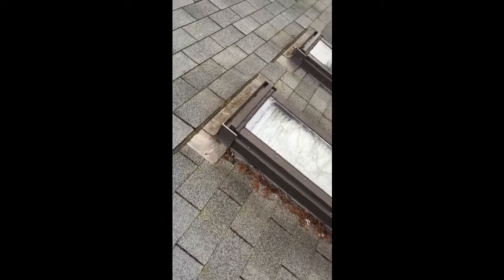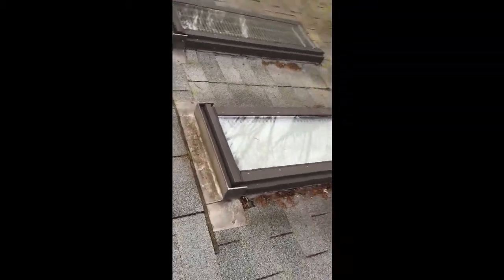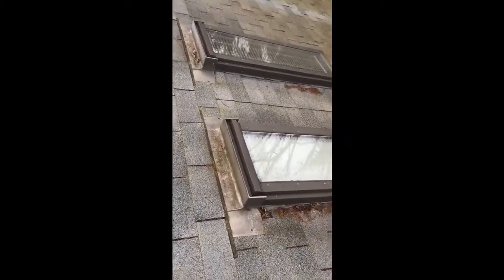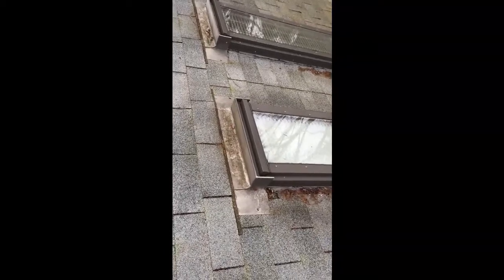Skylights are one of those items on a house that people absolutely love or hate. One of the reasons why they love them is because it adds great light into your home.